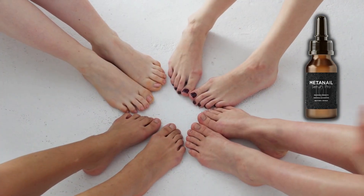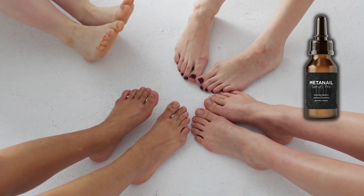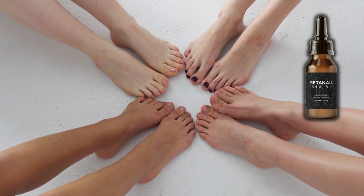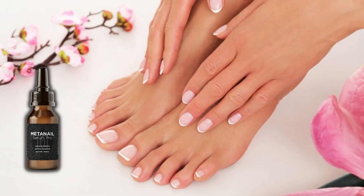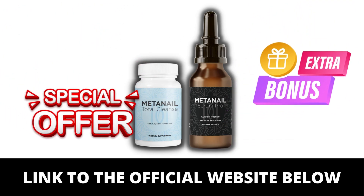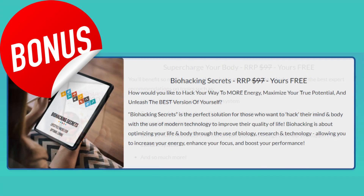If you're ready to improve the health and appearance of your toenails, consider giving Medanail Serum Pro a try. Its unique formula can increase the absorption of nutrients and oxygen, promoting optimal blood flow, accelerating healing, nourishing the toenails, and preventing fungal infections. I left the link to the official website in the description of this video with a special offer and bonus. Don't miss that opportunity!